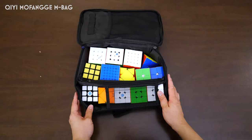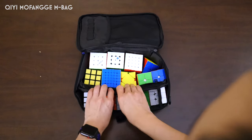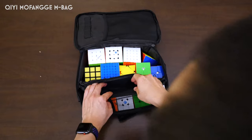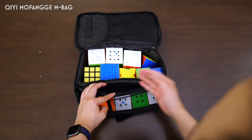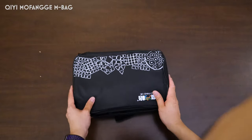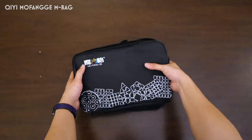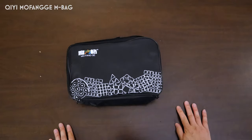This is probably the number of cubes that I'd bring to a competition or something. I've got this pocket where I can still store GS nuts, a screwdriver, magnets, just extra stuff like that. It's really pretty great. For something of this size, it packs a really good punch. And I would recommend it for just a bag that you might want to bring to a competition or something.